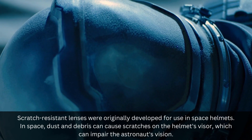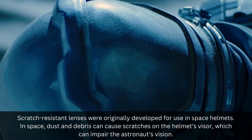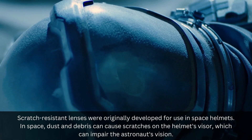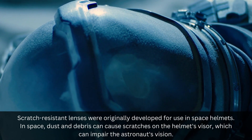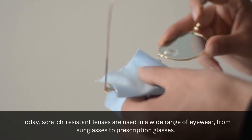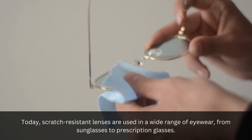Scratch-resistant lenses were originally developed for use in space helmets. In space, dust and debris can cause scratches on the helmet's visor, which can impair the astronaut's vision. Today, scratch-resistant lenses are used in a wide range of eyewear, from sunglasses to prescription glasses.